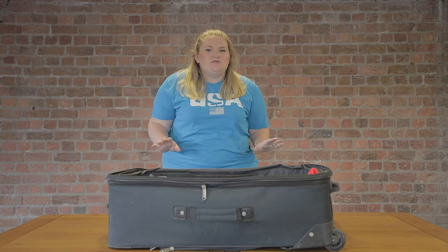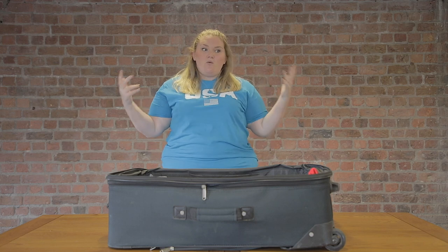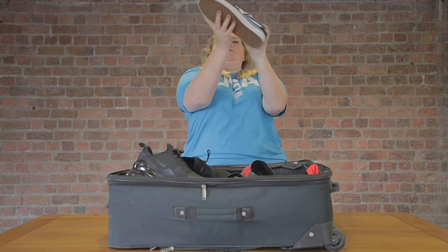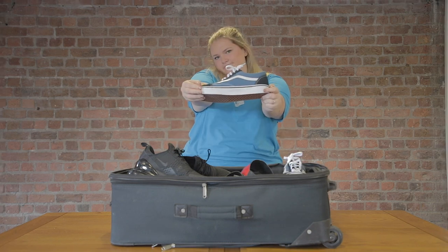Not only are you going to need clothes but you're going to need footwear. I recommend taking maybe two pairs of trainers and a pair of flip flops, and maybe some sliders because they're all in now. Make sure you also take something a bit nicer for days off or when you're traveling.